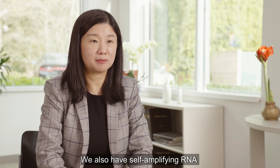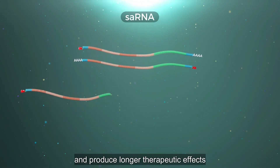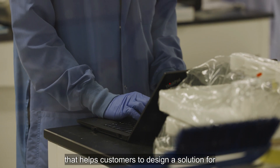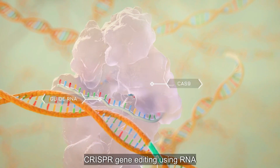We also have self-amplifying mRNA, which can further reduce the dose and extend therapeutic effects. We also have the technology for gene-ready editing that helps customers design solutions for formulation with CRISPR gene editing using RNA.